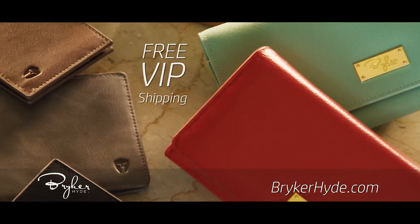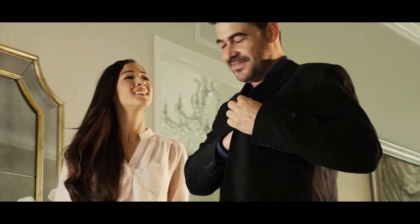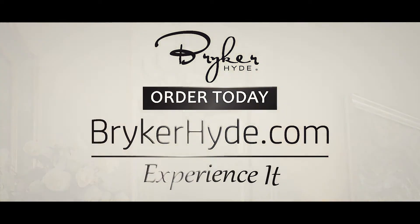Sign up for free VIP shipping on your next order. All military and veterans get 20% off and our thanks. Visit BreakerHide.com. You don't just buy a Breaker Hide product — you experience it.